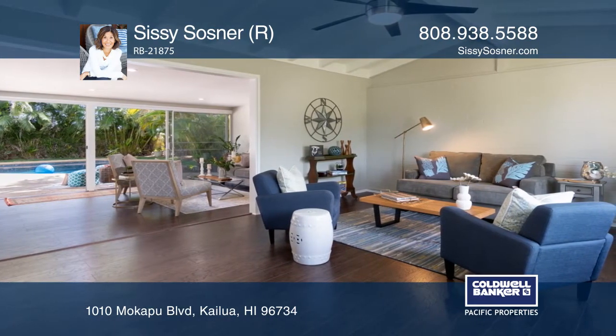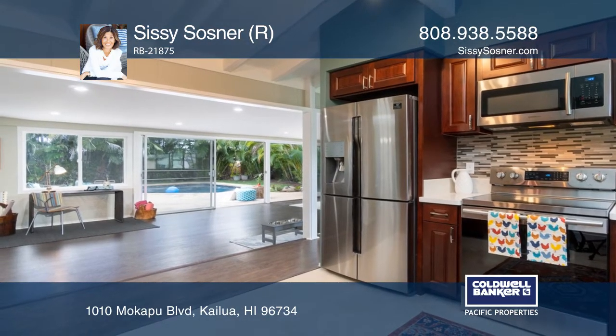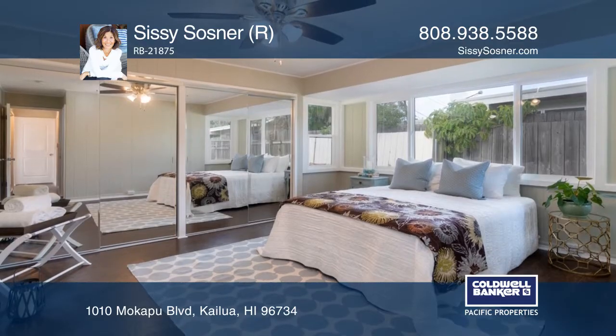There's great open living space for sleepovers, pool parties, and so much more. The yard is fully fenced and offers space for barbecues and outdoor dining.